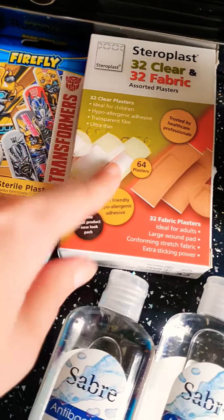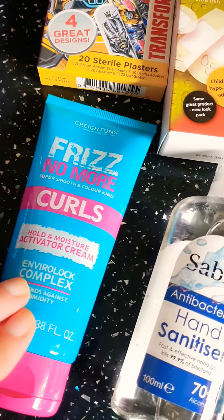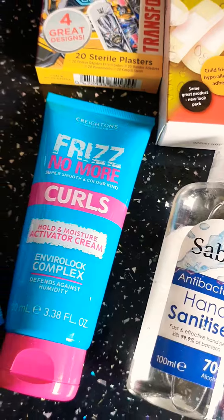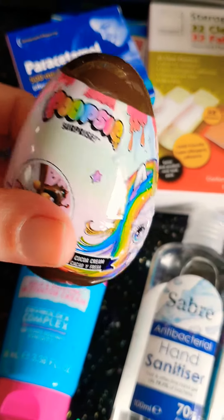Some plasters because we've been needing plasters for ages. And this, to try this basically. I've got some paracetamol for now and again as well.